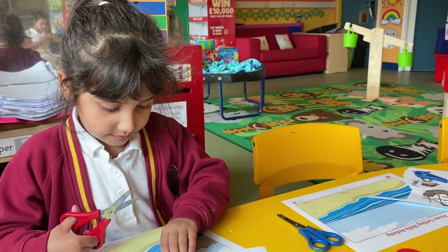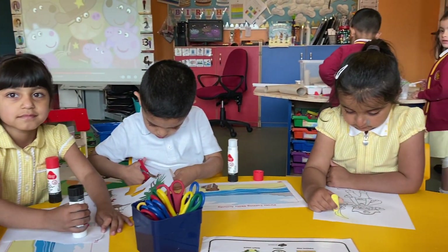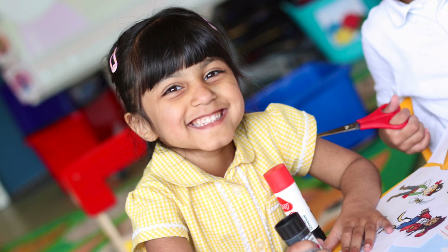This is our writing table. You can draw or write anything that you want. You can write a letter to the Queen or send a postcard to an astronaut, or you can make an invitation to your friends for your fourth birthday party.